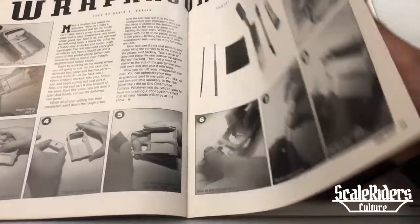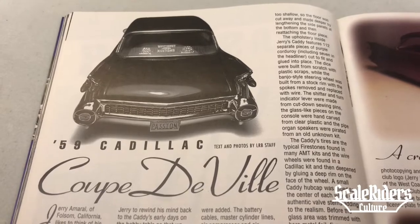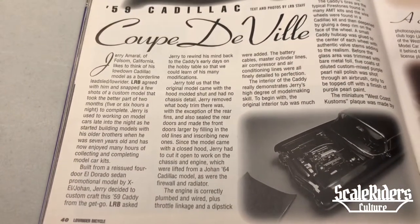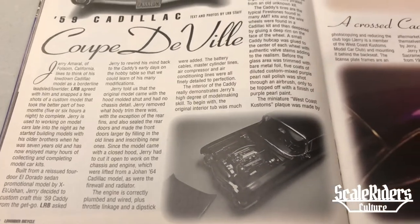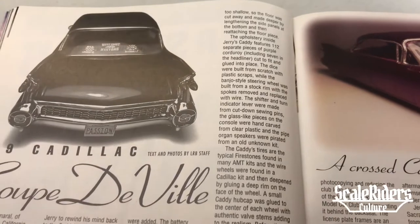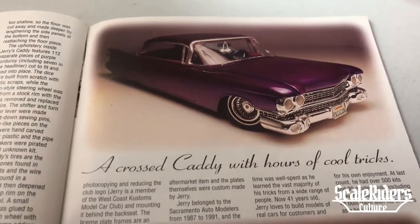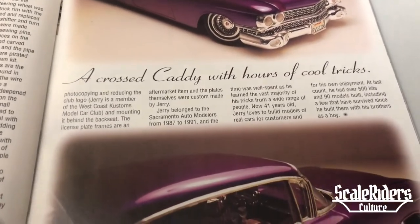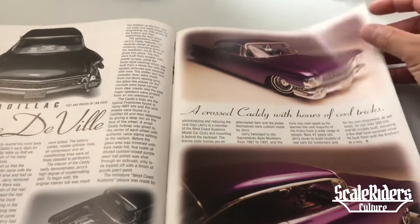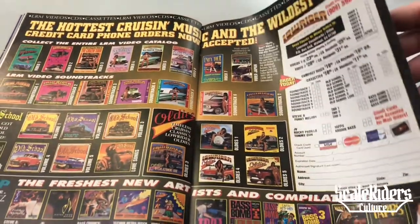Over here we're looking at one of the features: the 59 Cadillac Coupe DeVille. This is from Jerry Amiral, Blossom, California. Here's another shot of his car — beautiful paint job, nice wheels. Timeless right here. It almost feels like this was built yesterday, but this was back in the day, 1995. I'm sure if he busted this out on a table today it would still look fresh.